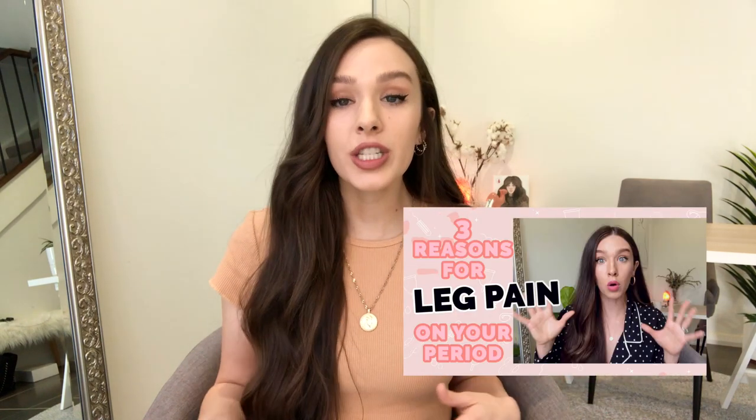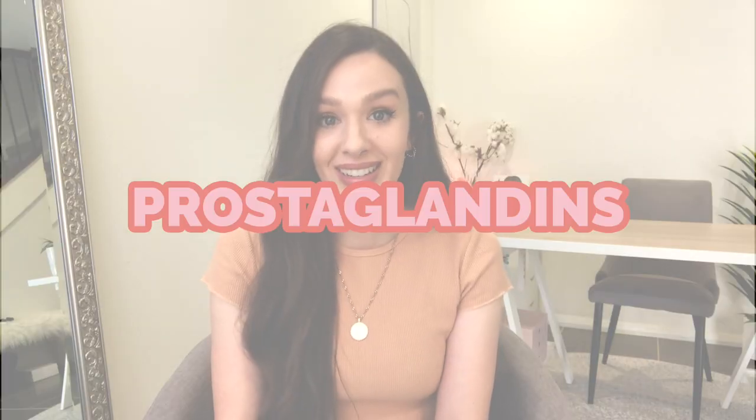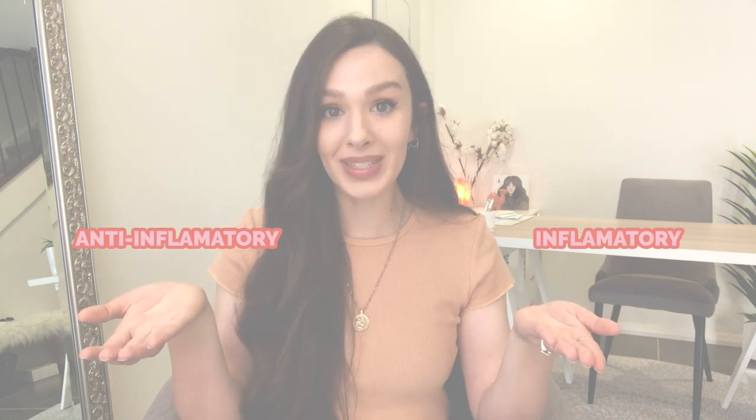If you haven't watched the first video about why we get leg pain on our period, I'll link it below. There are also a few posts on my Instagram expanding on why we get these kinds of pains. As a short recap: when we are on our period, our body releases something called prostaglandins. They're helpful because they help our uterus contract so blood can exit our body. We have different kinds — inflammatory types and anti-inflammatory types. The inflammatory types are the ones that cause us inflammation and then pain: leg pain, back pain, period pain, and even migraines.